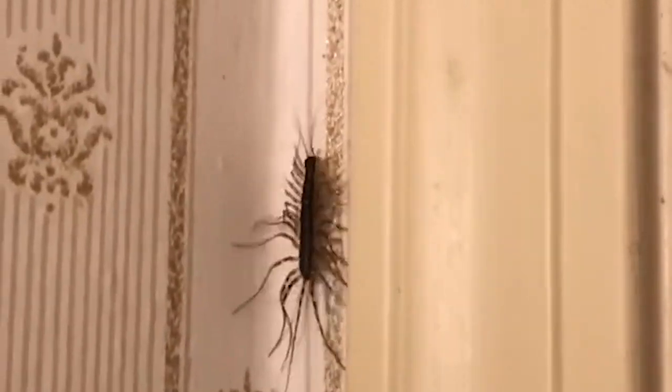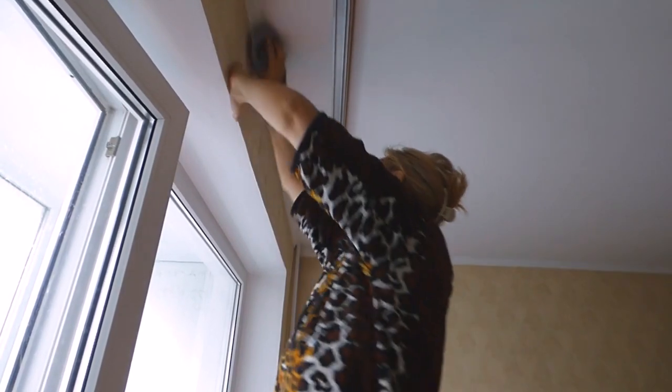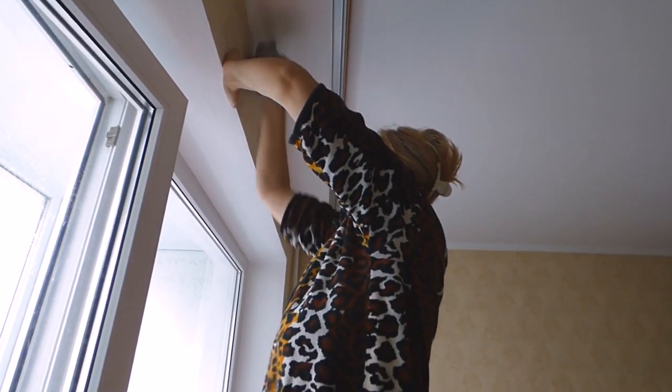Even if they are doing more good than bad, not everyone wants house centipedes in their homes, which is fair considering how creepy they look. The best way to get rid of house centipedes is by putting them in a jar and taking them outside. After that, you should try thoroughly cleaning your house and getting rid of all the bugs — that way, no house centipede will ever lurk in your home.